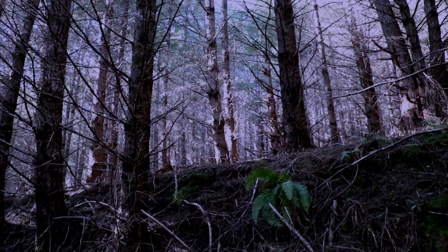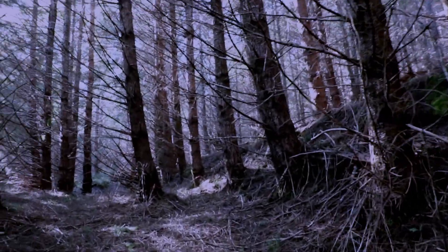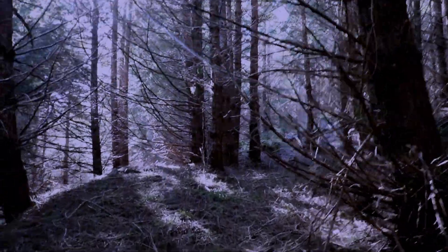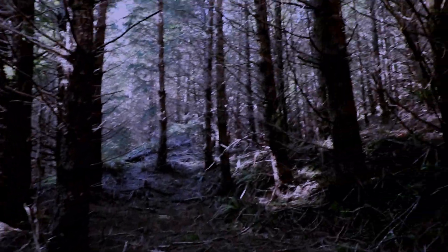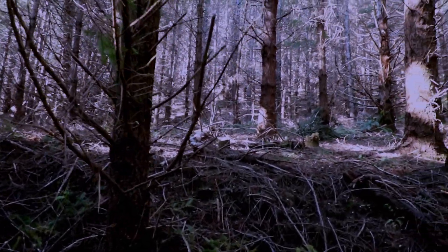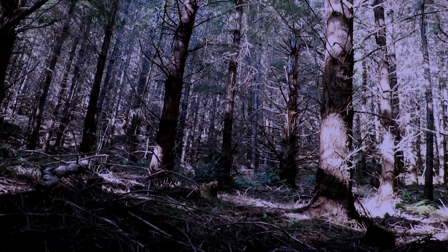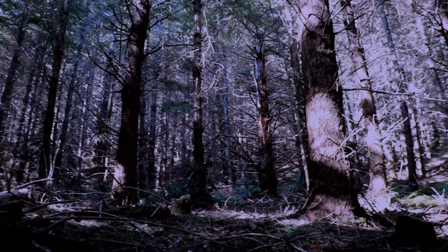Uprooted and fell over there, or pushed over or broke over — but that doesn't have any fresh branches on it. This is crazy. There are a lot of little pieces. This is pretty squatchy back here. It kind of dead ends right here, then goes up on this little plateau. There are broken pieces all over the place. Probably wind. Who knows?